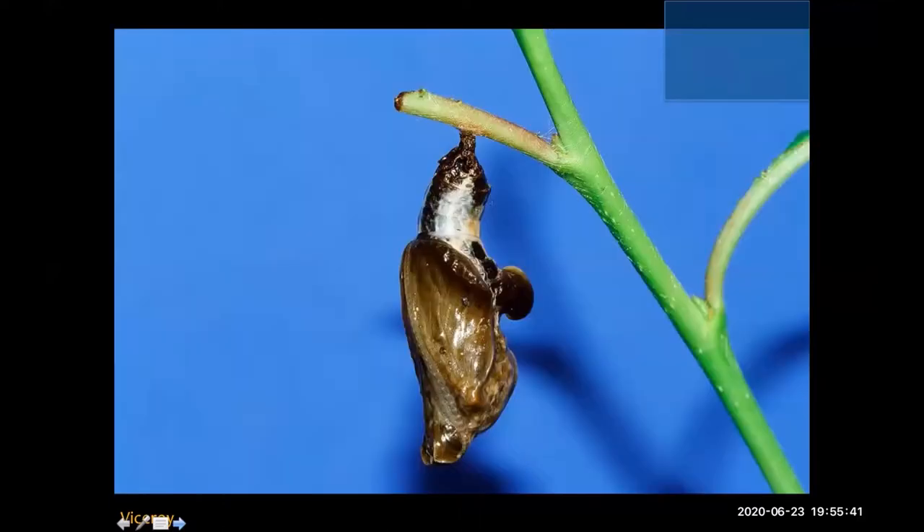Not only does the caterpillar look like bird poop, but the chrysalis does too. If you saw this on a stem, you'd probably just think it was bird poop dripping off. Great strategy for avoiding predation. Look at the level of detail — we can see nitrogenous waste, solid waste, and the uric acid. It's a beautiful thing. And here is the adult viceroy.